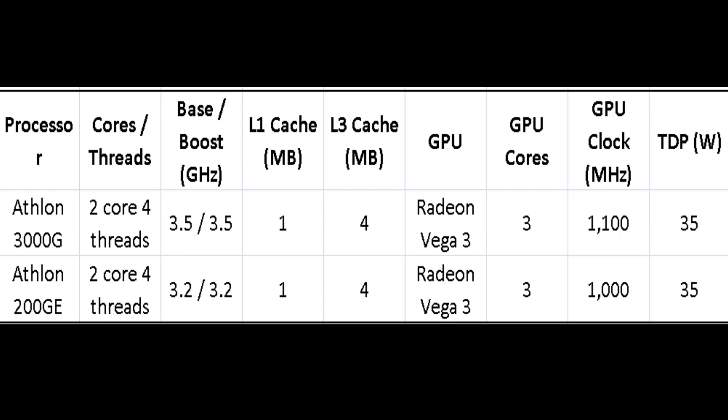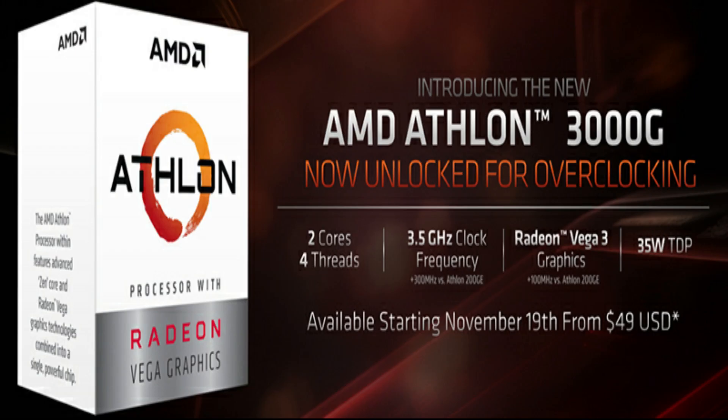AMD's Athlon 3000G is a game changer for the budget CPU market. Last year, AMD released its first Ryzen-based Athlon, the Athlon 200 GE, delivering performance levels competitive with Intel's Pentium series for $55. This was a great product from AMD, offering an affordable entry point into AMD's AM4 ecosystem. It's one of the cheapest overclockable CPUs around, and with significantly higher frame rates in games, it's potentially a very affordable way to create the basis of a gaming PC.